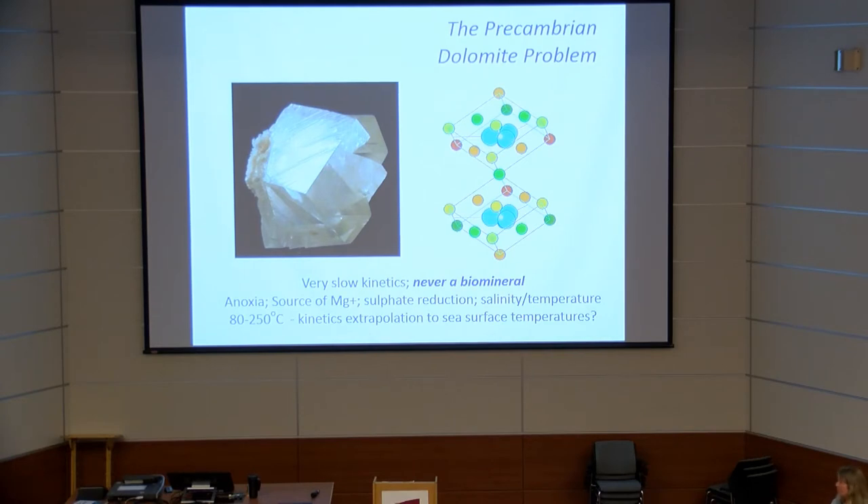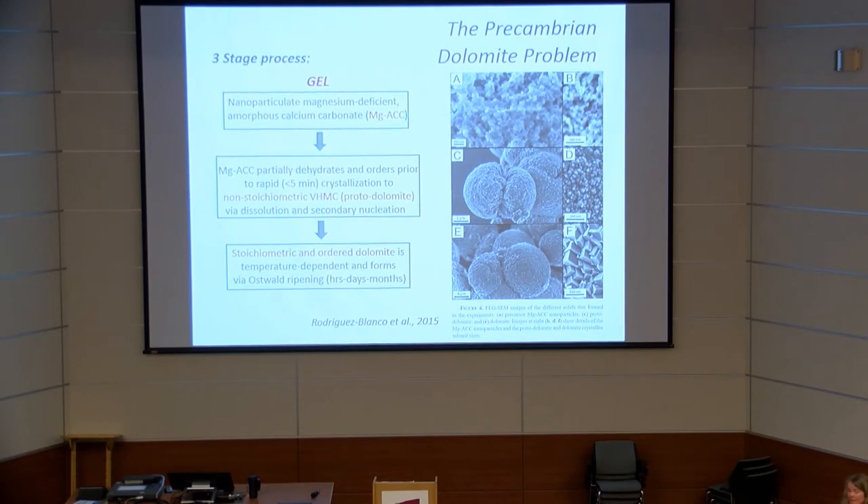Until recently we had very few mechanisms to explain dolomite precipitation. Recent experimental data from a group based in Leeds has shown that from a gel, protodolomite can be produced. By taking a supersaturated solution of magnesium and calcium, you can form a very hydrated gel, which passes through stages of amorphous calcium carbonate formation, dehydration, and radial spherulitic growth to form protodolomite.